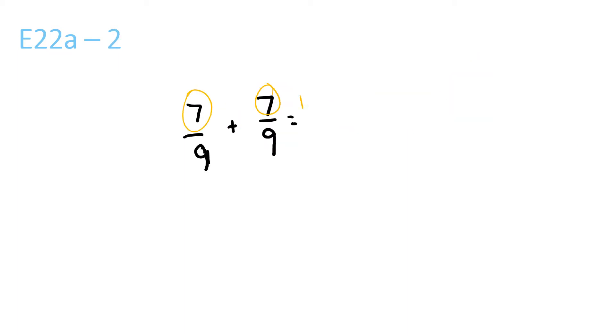7 plus 7 is 14 over 9, because the bottom one stays the same, and 9 goes into 14 once, with a remainder of 5 over 9. And since there is no possible number that both these numbers go into, the answer is 1 and 5 over 9.